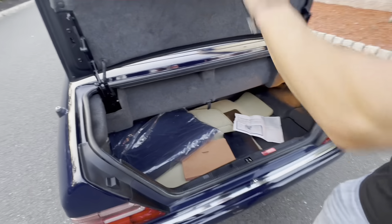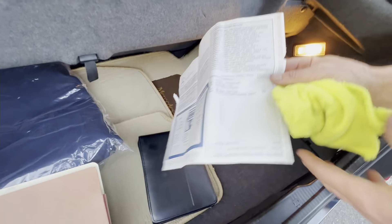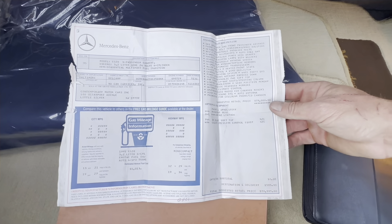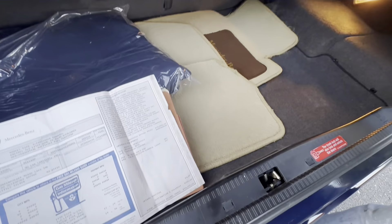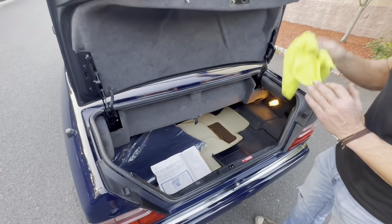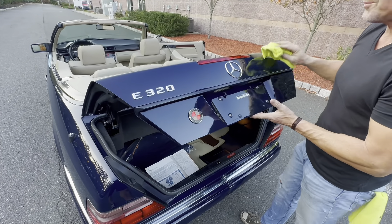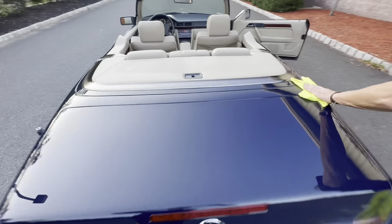In the trunk you have the original floor mats, service history, and the original sales brochure from the original owner. There's the original window sticker showing this car was $79,595 new in 1995. The original books, two key fobs, the original spare in absolutely pristine condition, and the original tools still in the original sealed bag are all present.